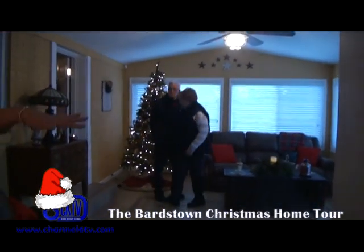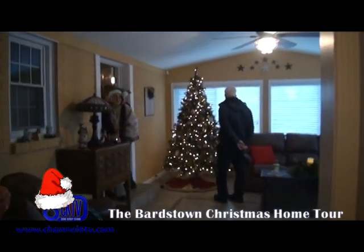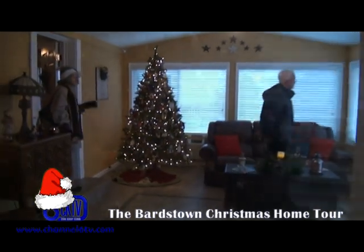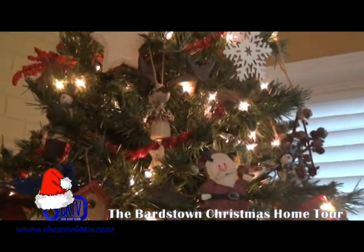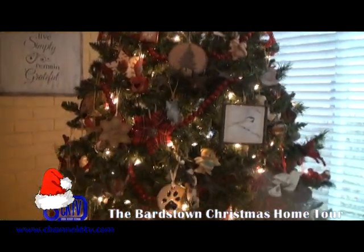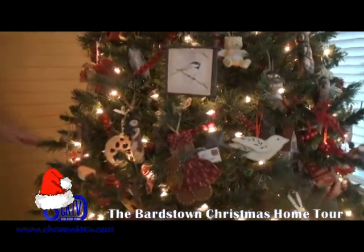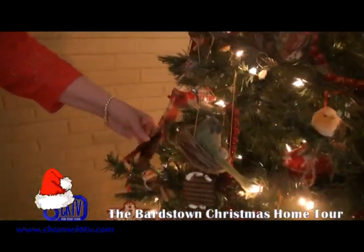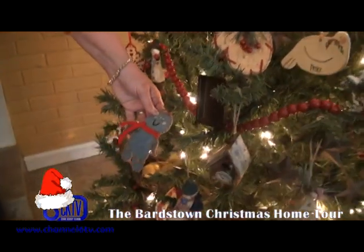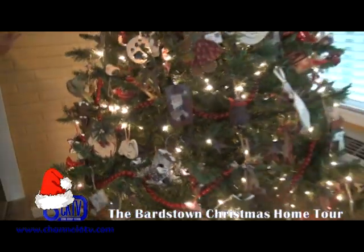What was once a screen porch was finished out and is now where the dogs live — it's mostly their sofa, though the family sits on it every once in a while. Kelly loves to sit out there in summer to watch the birds in the backyard. This room has her favorite tree — more of a country tree versus the shiny, shimmery one, and it's almost full.